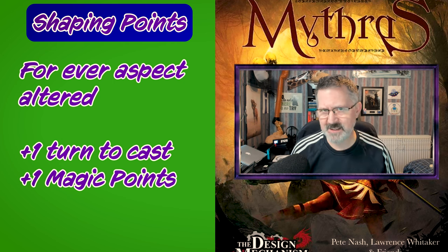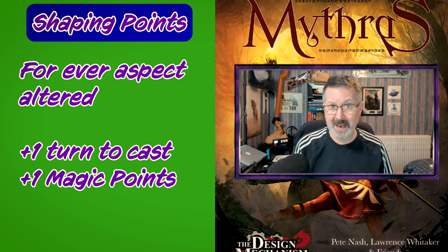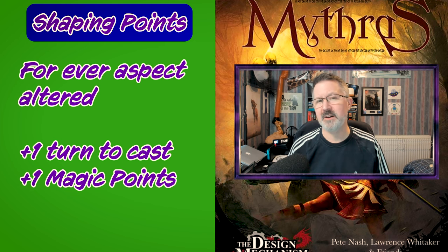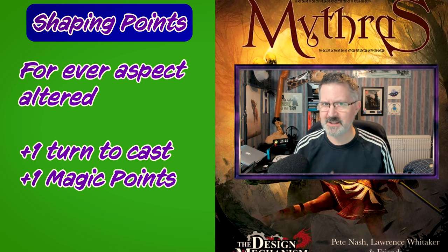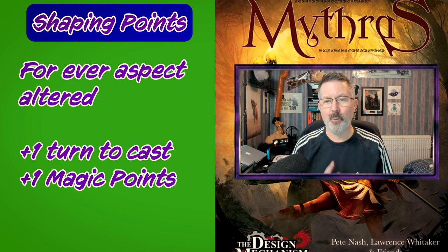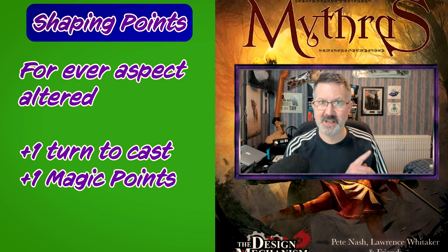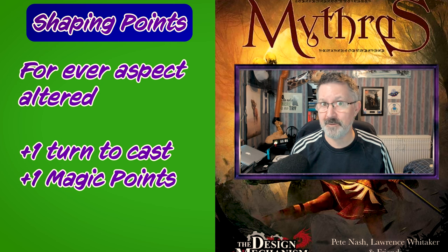So from the example above, if the sorcerer is adjusting the range and the number of targets the spell affects, then the spell would take three turns to cast.